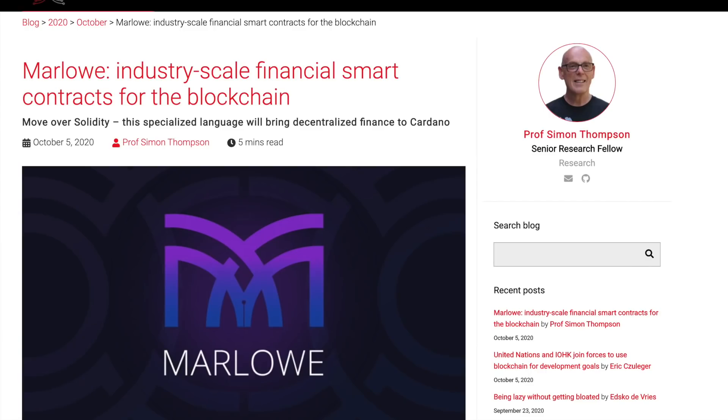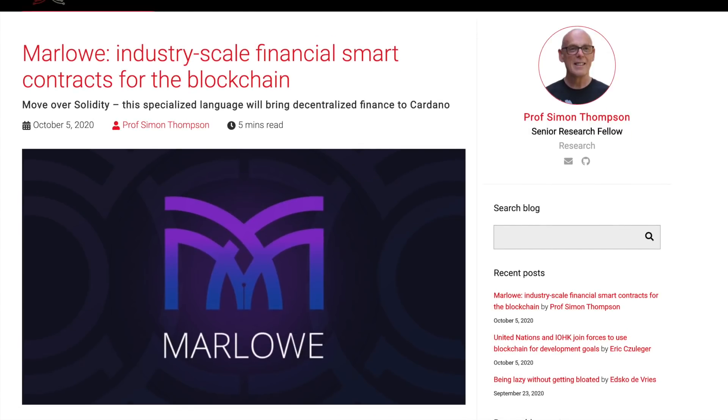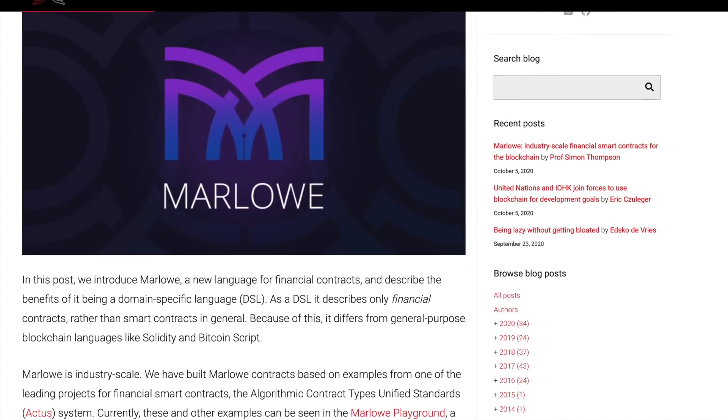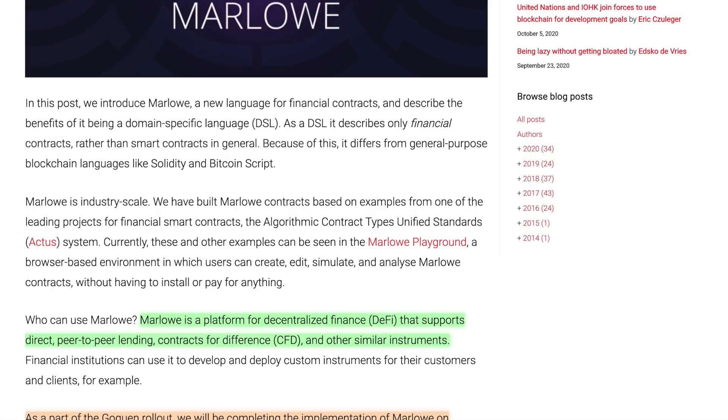Next up, taking a look at Marlowe — we are gearing up full steam ahead for Goguen. Marlowe is an industry-scale financial smart contract language for building financial contracts on blockchain. It's a domain-specific language built using examples from the ACTUS system — the Algorithmic Contract Types Unified Standards. They've also got something called the Marlowe Playground, almost like a simulator, where you can play around with the code and see what your contract will look like, including a graphical user interface called Blockly.